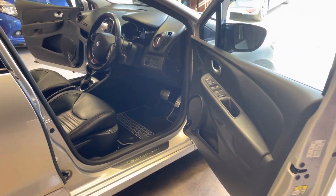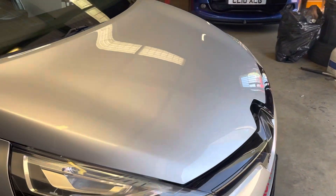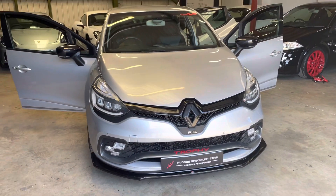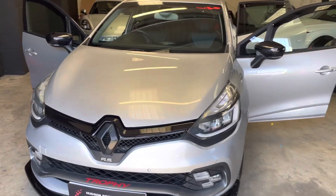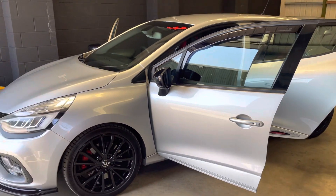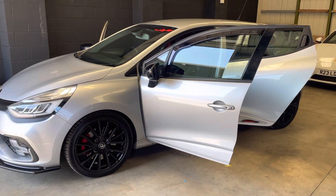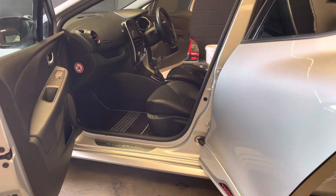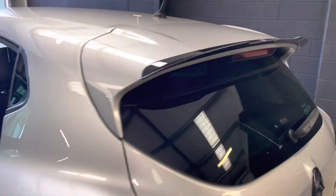Just worth noting a few modifications. We've got an ITG induction kit as well as a KTR sports cat, paired with the Akrapovic exhaust. It's then had treatment by the well-renowned Renault Sport specialist RS Tuning over in Leeds, and it's been on a dyno running 250 horsepower — a little more than standard. It does feel quite punchy.